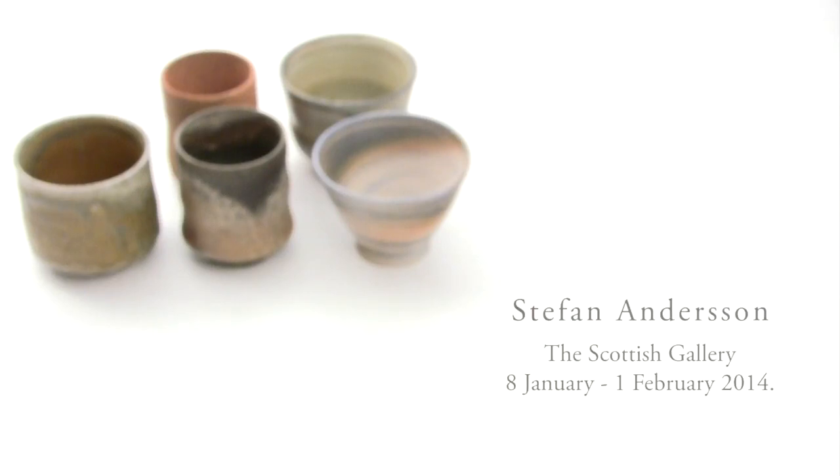Each of these 25 cups in my current exhibition represents a different time, a different technique, a different place in the world. When talking about stoneware, we have about at least 3,000 years of history — most of that not in Europe though. I'll try to tell you a little bit about each of these cups now.